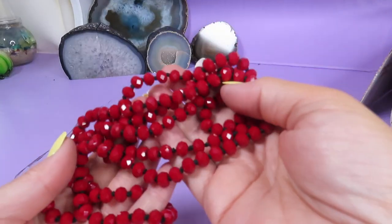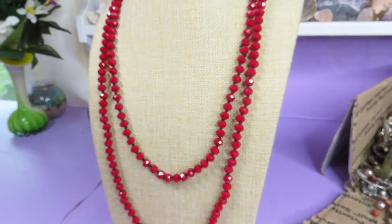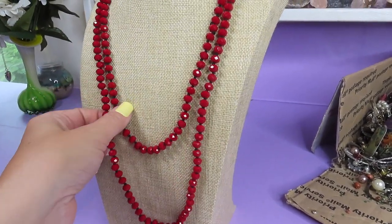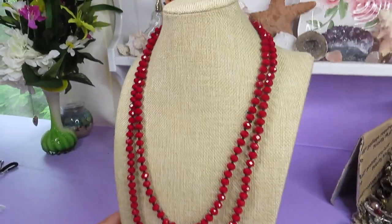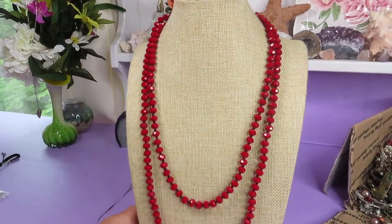These are gorgeous glass beads — it's a vintage necklace, longer size. Look at this beauty — wow, how sparkly it is! The color is gorgeous — it's a dark red. Really nice.